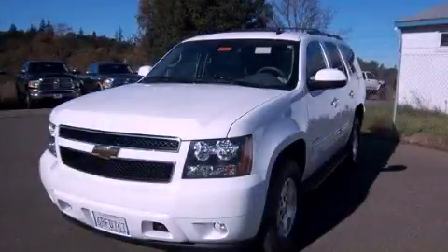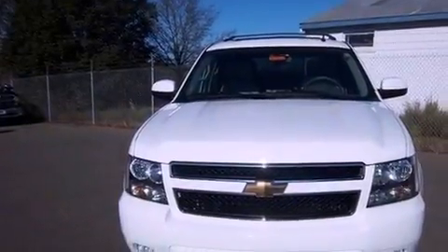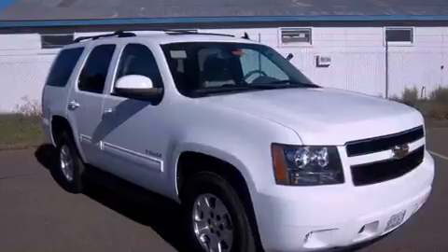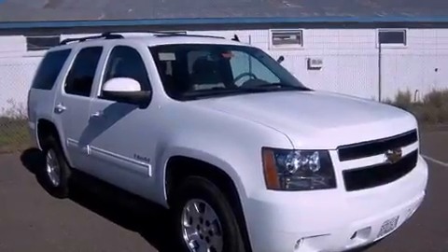This is a 2011 Chevrolet Tahoe, for when safety, size, and space are of importance. It features a 5.3-liter 8-cylinder engine, a 6-speed automatic transmission, and 4-wheel drive.